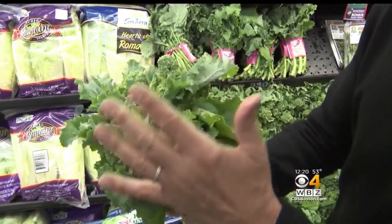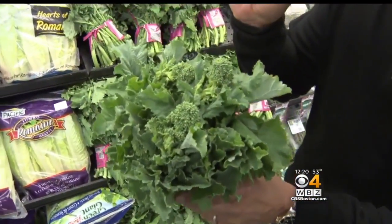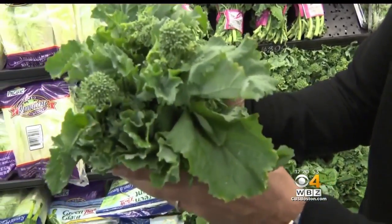When you buy your broccoli rabe, make sure it's green like this all the way around. The florets, nice and green, free from any yellowing whatsoever, and it's got to feel nice and fresh.